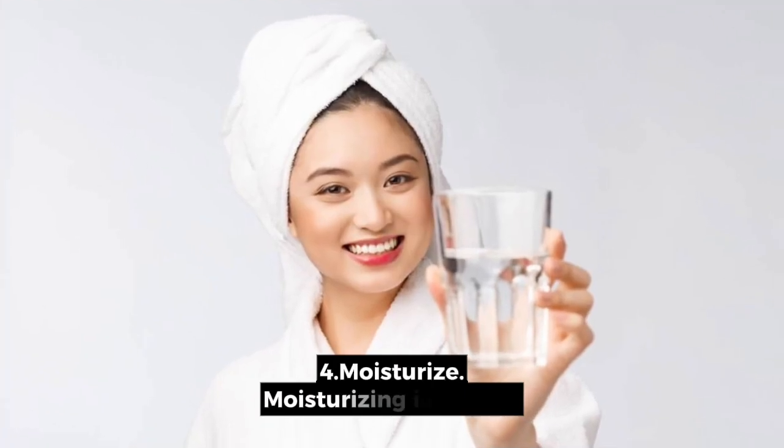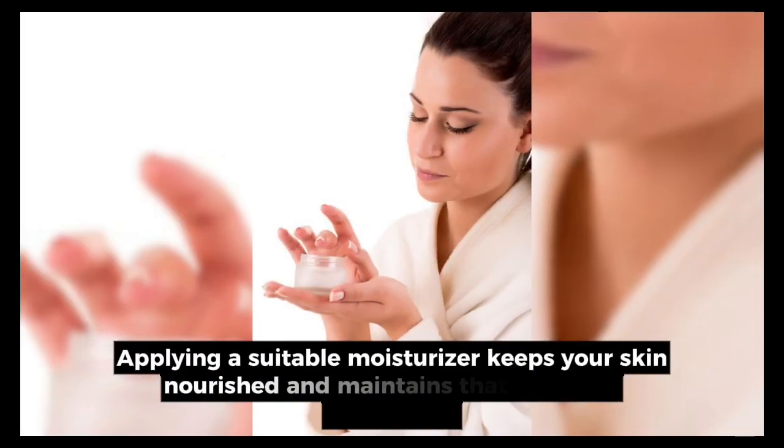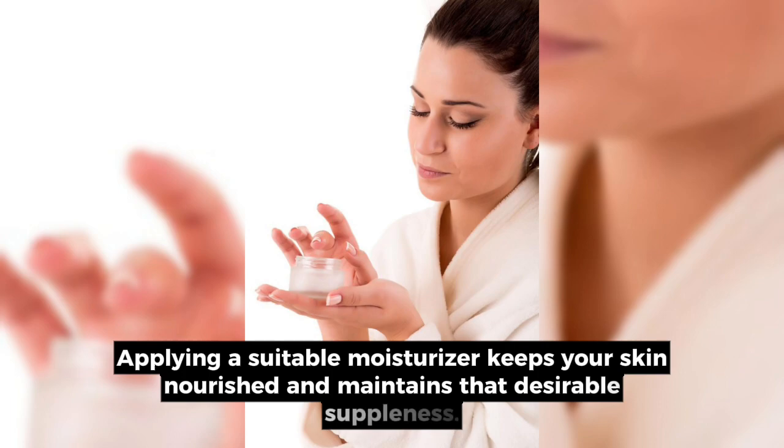4. Moisturize. Moisturizing is crucial. Applying a suitable moisturizer keeps your skin nourished and maintains that desirable suppleness.